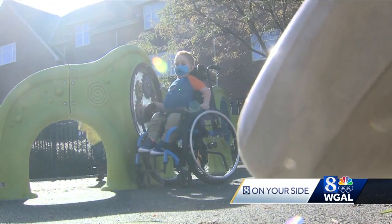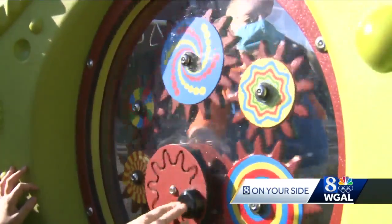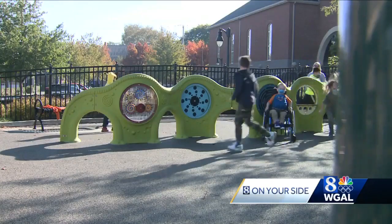Recess is a highlight at Lidditz Elementary, especially since the school added this equipment. It's so fun.